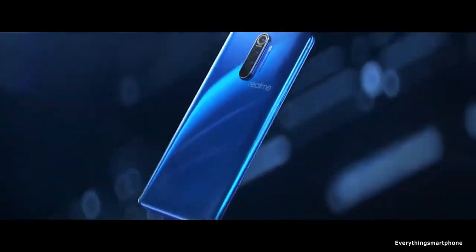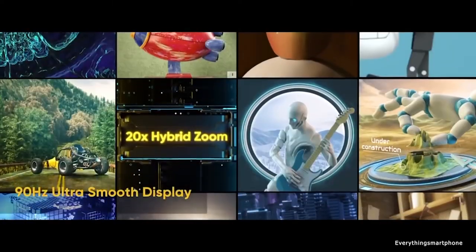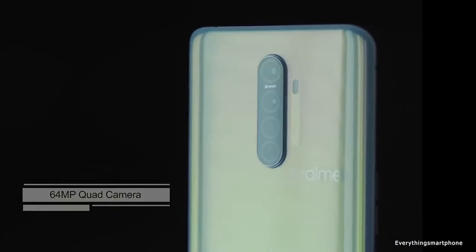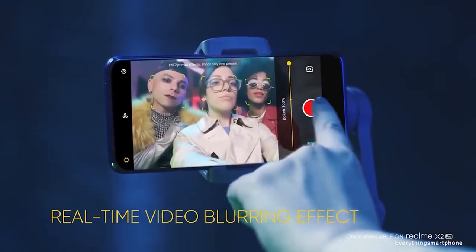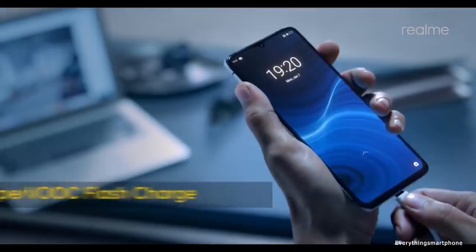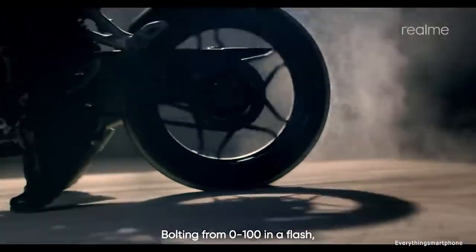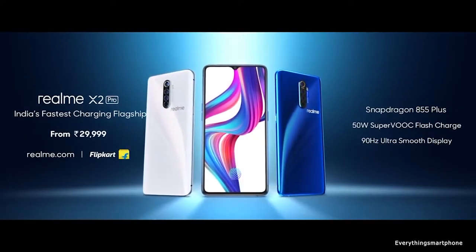The Realme X2 Pro has a quad camera setup on the back: a 64 megapixel main shooter with f/1.8 aperture, a 13 megapixel telephoto lens with f/2.5 aperture, an 8 megapixel ultrawide lens with f/2.2 aperture, and a 2 megapixel depth sensor with f/2.4 aperture. On the front, it has a 16 megapixel selfie camera with f/2.0 aperture. It runs Android 9 Pie with ColorOS 6.1, has a 4000 mAh battery with 50W super fast charging that reaches 100% in 35 minutes, comes in four colors, and weighs about 199 grams.